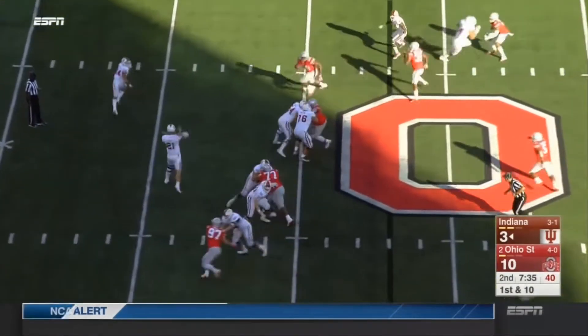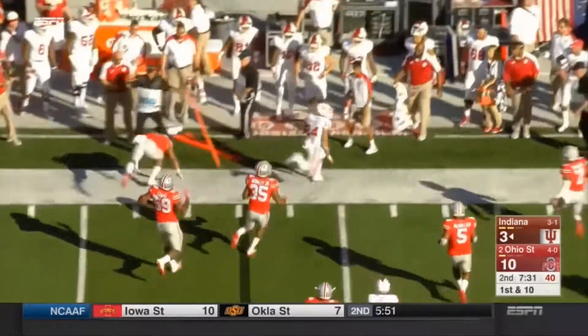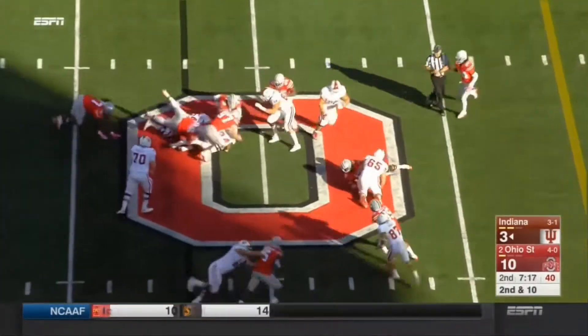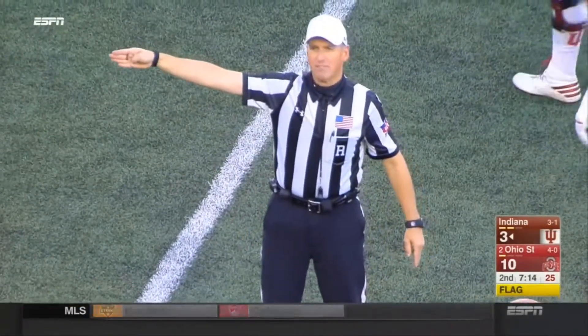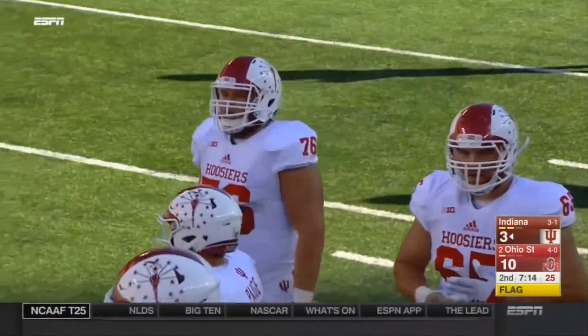Richard Lego, backwards pass — Legette gets to the sideline. Second down run, and now it's third down and nine. Illegal block below the waist — offense, number 76, 15-yard penalty. Repeat second down.